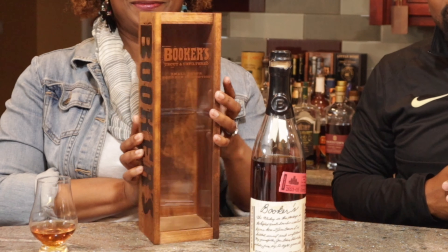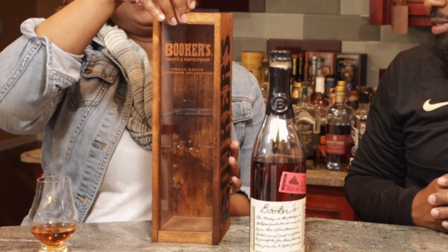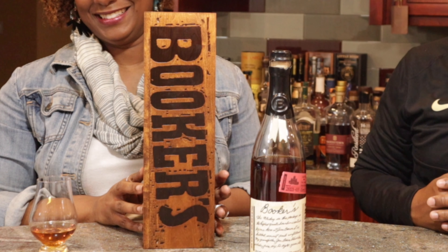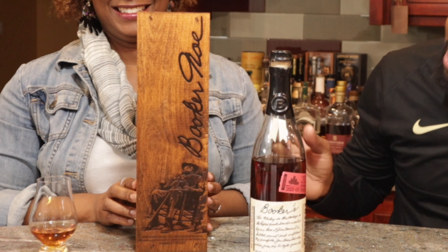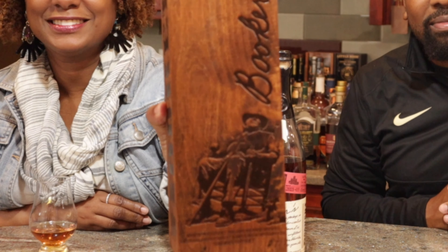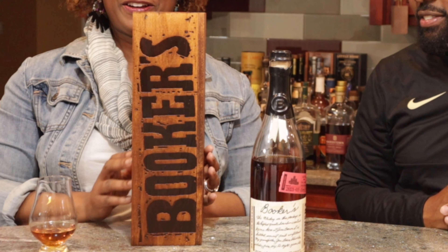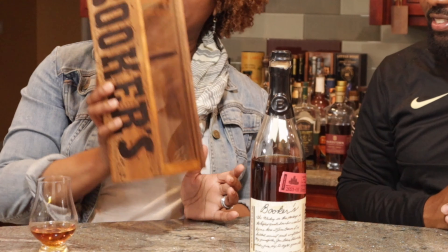It always comes in a nice box — Brandi, show the folks the fancy box this comes in. Isn't this nice? Very nice. This was our impressive guest for the Five Bourbon video that we did a while ago. On the back there's a picture of Booker Noe sitting in a chair. Very fancy, nice presentation.